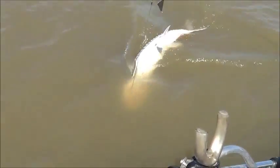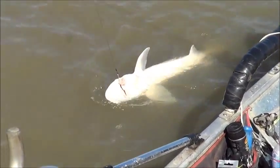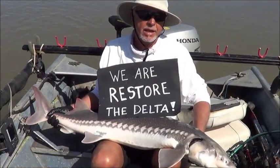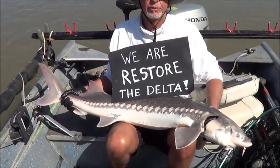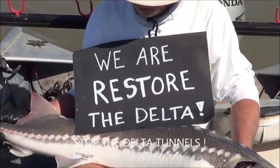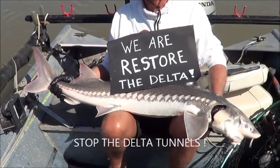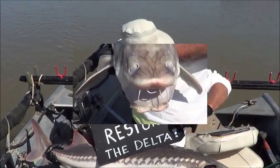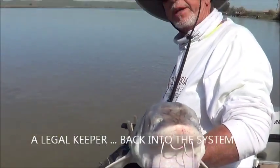I'll keep her this time anyway. Okay, let's get this thing in and check her out. Your backyard fishing — we are Restore the Delta. No on the tunnels, by the way. Here's my fish: 43 and a half inches. Nice little keeper, if I was keeping it. But of course I'm not, so it's going back. There's the dino going back — 43 and a half.